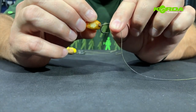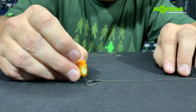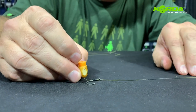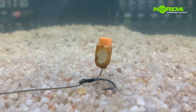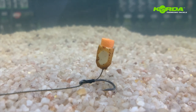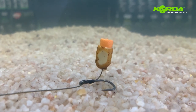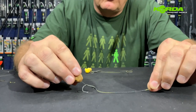Again, I make sure that the bait doesn't go past the bend of the hook, and the presentation would sit something like that - also worth giving a try. I've taken exactly that same rig and just replaced the bait with a tiger nut and a piece of orange foam. Absolutely awesome.